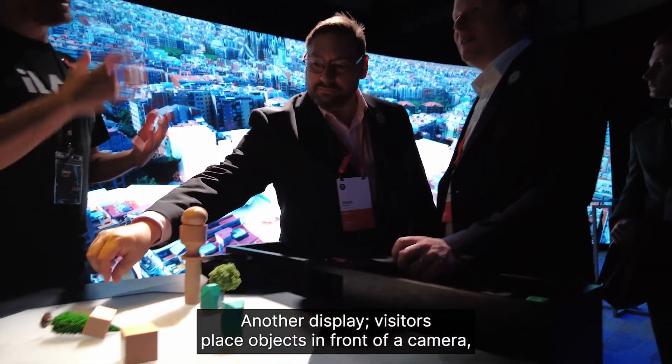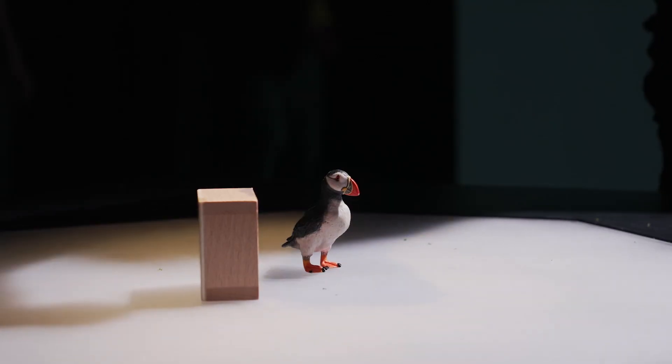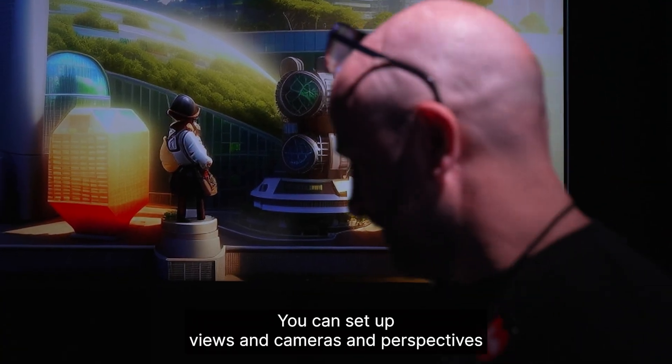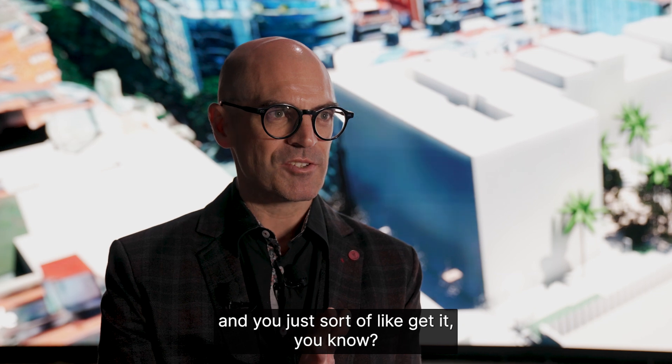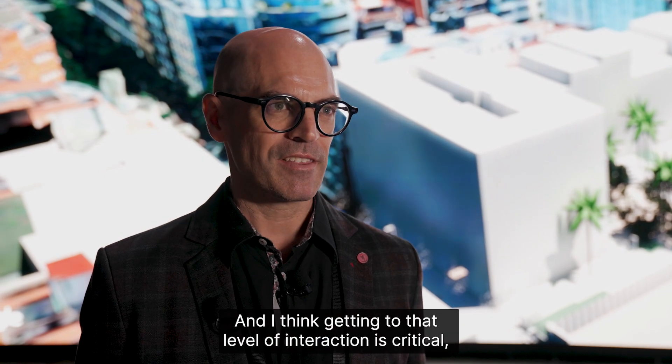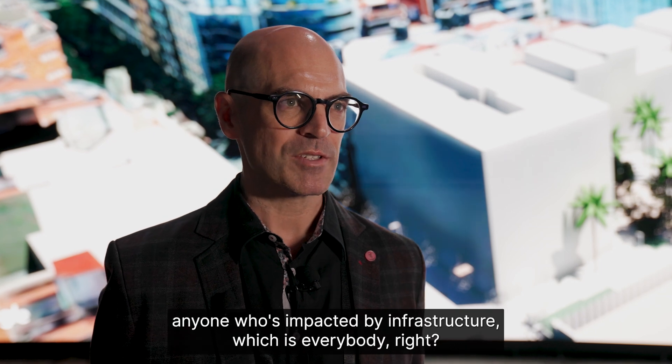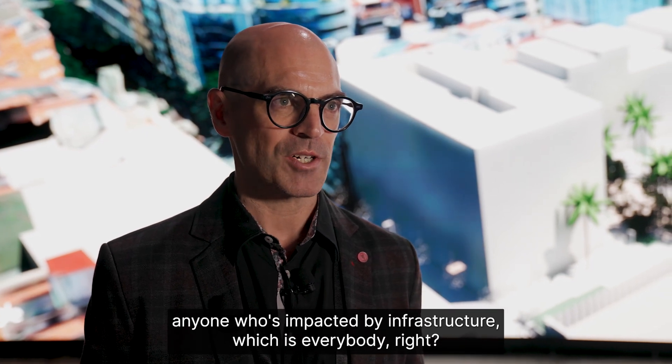In another display, visitors place objects in front of a camera, instantly generating futuristic landscapes and architecture. You can set up views, cameras, and perspectives and just get it. Getting to that level of interaction is critical so that anyone who's impacted by infrastructure — which is everybody — can engage with it.